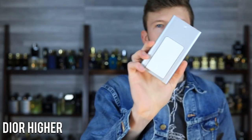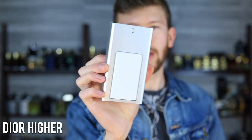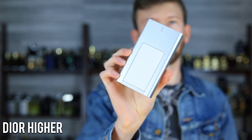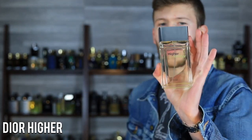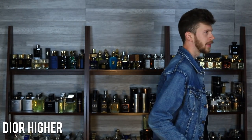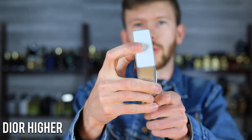At number nine, we have Dior Higher — there's Higher and Higher Energy, but we're going with the original. My bottle looks a little different; they come in a different looking bottle now, more like the Higher Energy bottle style. Just be aware of that — there's probably not going to be too much of a difference in scent, so just a bottle change. These are a little bit weird to push down because the atomizer is integrated up top. It smells gorgeous — a fantastic scent that came out in the mid to late 90s.